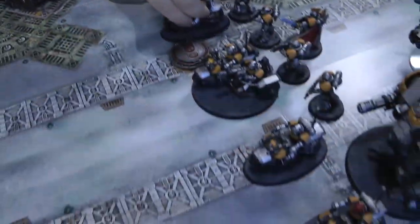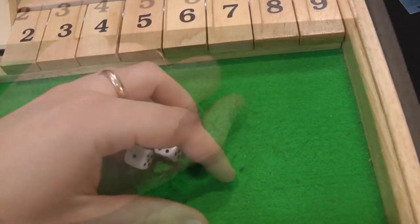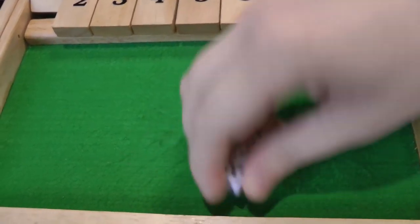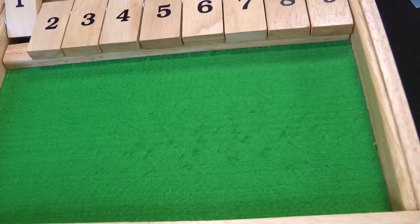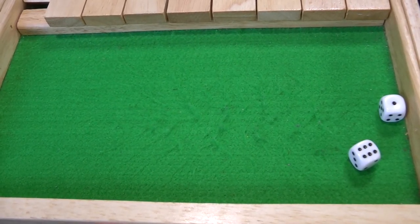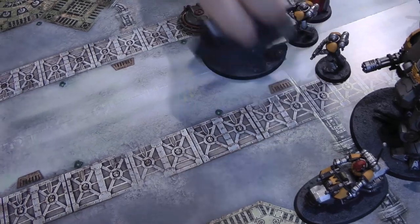Four wounds at AP minus two, five-plus armour saves — made one, failed two. D3 damage to the first does three, potentially killing a bike; the second does one. Options are: kill a bike and take one wound on another, or kill the attack bike. Regular bike and Sarge go down to one wound each — keeping the attack bike alive until last. Then four bolt gun shots — two hits, wounding on fives, one wound but the armour save is made.